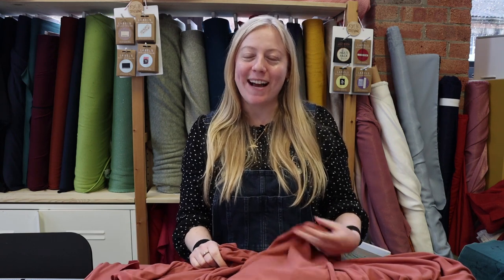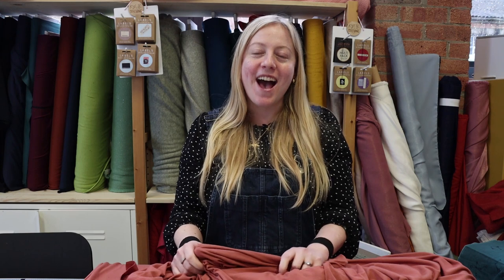Hi, welcome back to Sew Me Sunshine. We're filming this within the studio today so you might hear some of the Sunshine team working away packaging orders. Today we're going to go through some of the new fabrics that have arrived for you. I hope you love them as much as we all do.